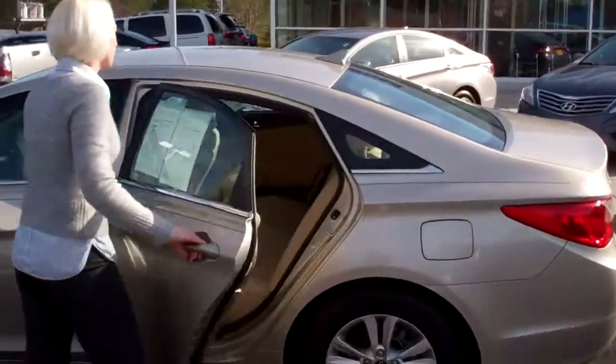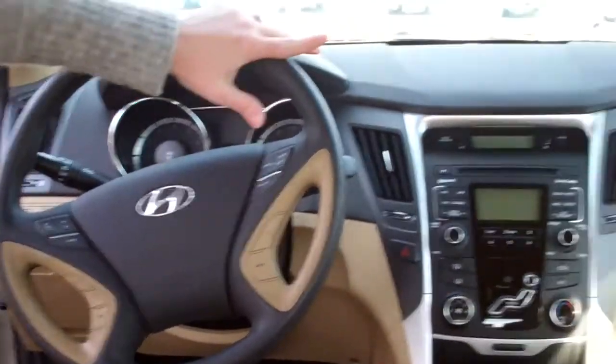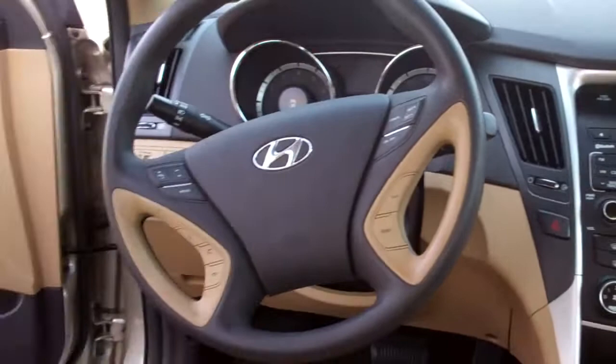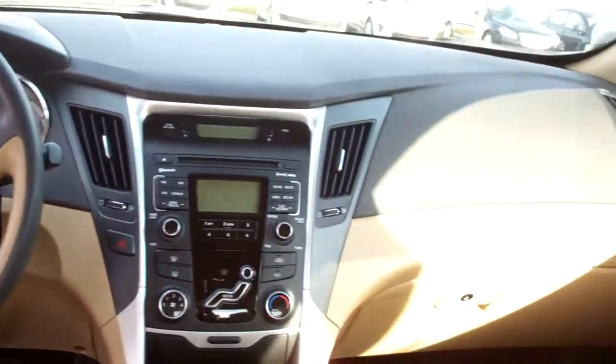Show the inside. This car has plenty of room. You can comfortably sit five adults. You have your AM FM XM radio. You also have your controls for your radio right here on your steering wheel, so you don't have to take your hands off the wheel.